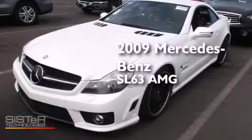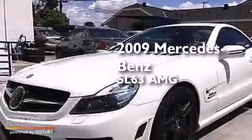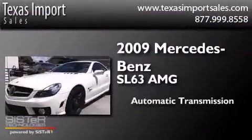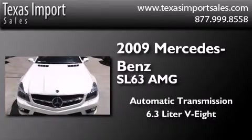This is a 2009 Mercedes-Benz SL63 AMG. This convertible has an automatic transmission and a 6.3-liter V8.